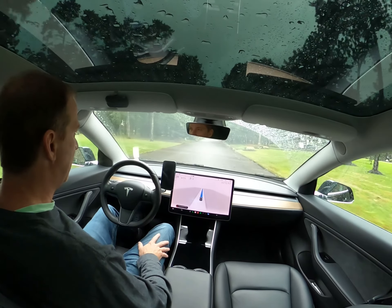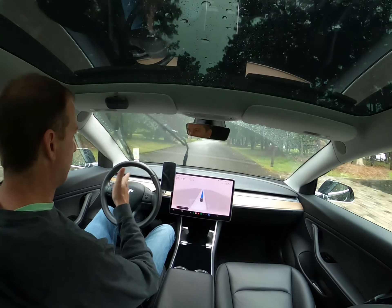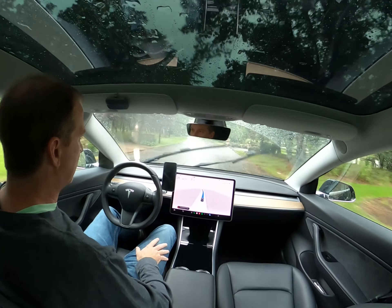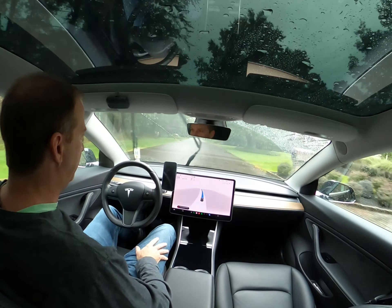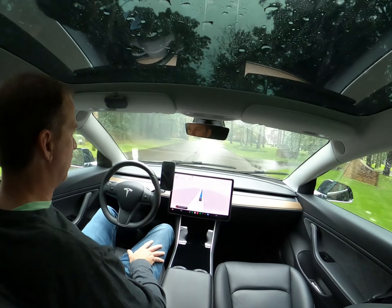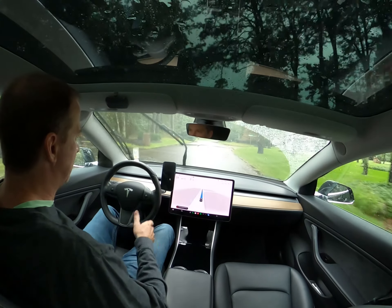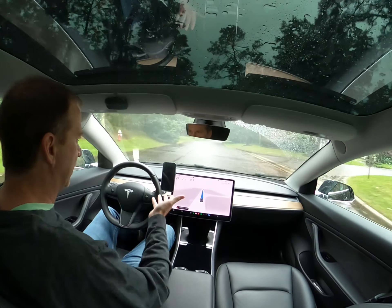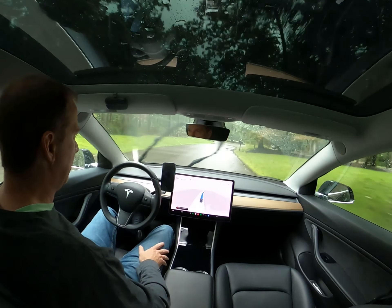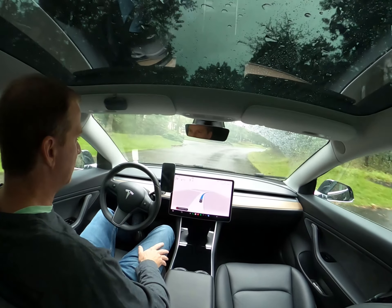It's raining pretty hard and we're on roads with no lane markings, and it's navigating them. Another question I get asked fairly often is whether self-driving works on roads that don't have lane markings. Clearly it does. And I would say every update to the beta software has made this better.